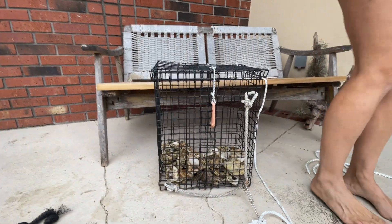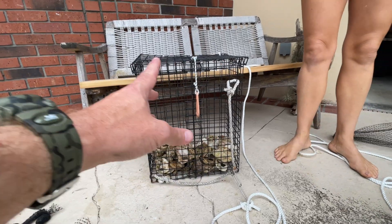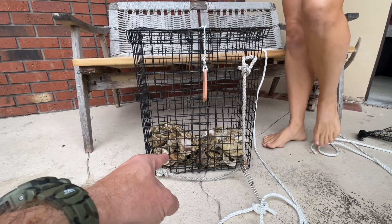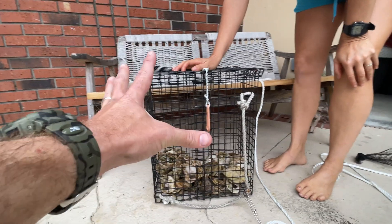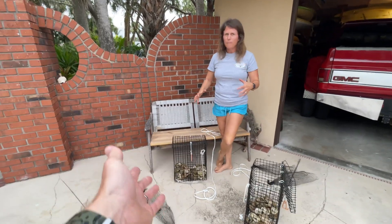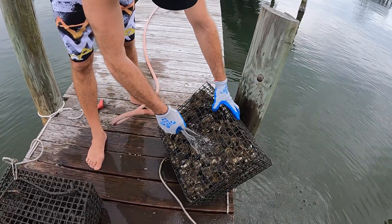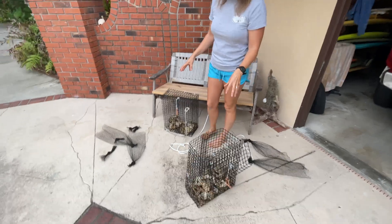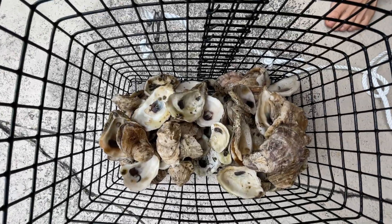Each shell can become 20 oysters — they'll all be stuck to that one shell. We usually only put one bag in each cage, but since we're short on cages, we're putting two bags in one right now. As the oysters get bigger, they'll fill the cage. Our last cages were completely filled with oysters after about nine months — it was like a brick. We take them out and shake and rinse them once a week.